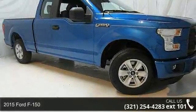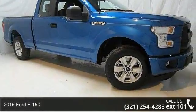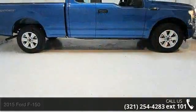Imagine yourself in this 2015 Ford F-150. This may be the set of wheels you've been looking for.